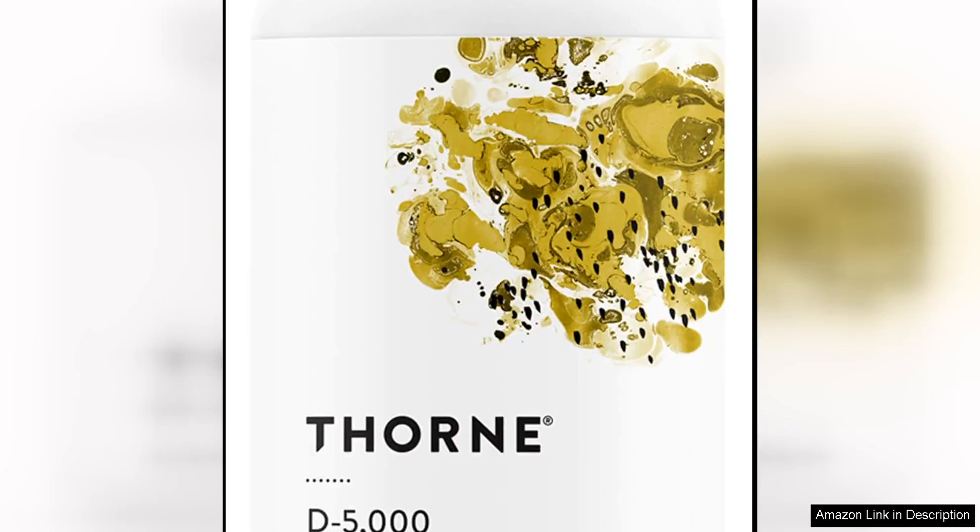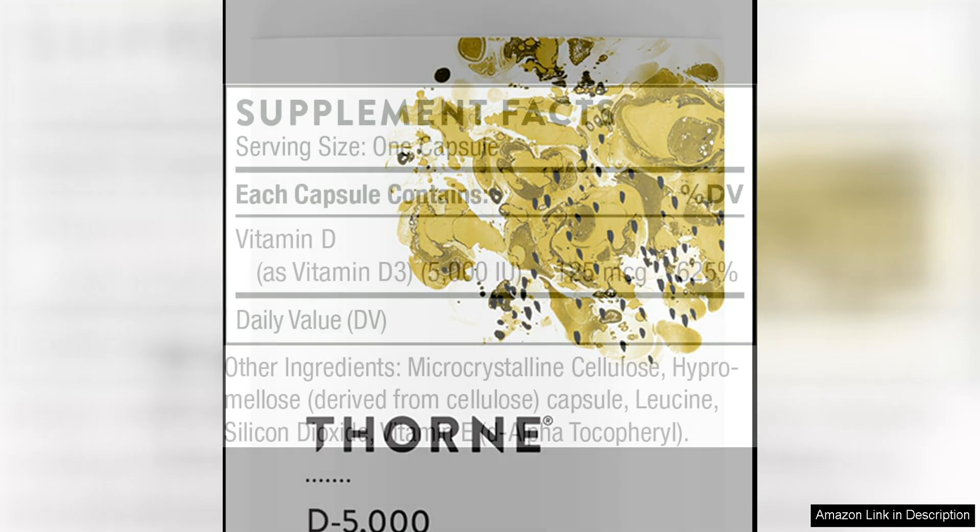Thorne Vitamin D5000 is a high-quality vitamin D3 supplement that provides essential support for healthy bones, teeth, and overall well-being. With 5,000 IU of vitamin D3 per serving, this supplement is a great option for individuals looking to boost their vitamin D levels and improve their overall health.